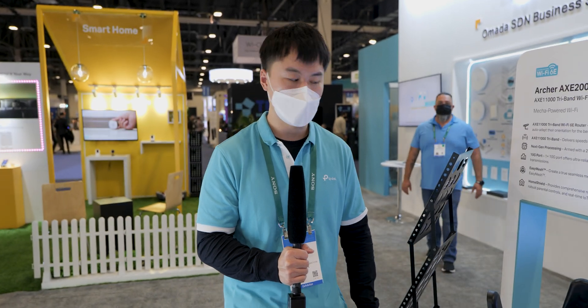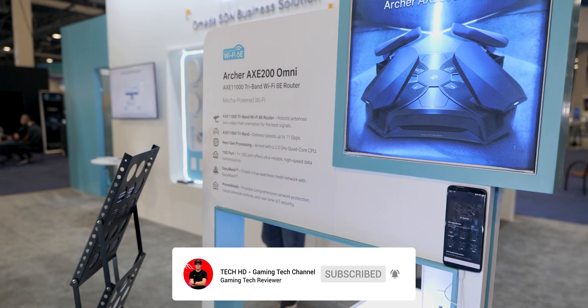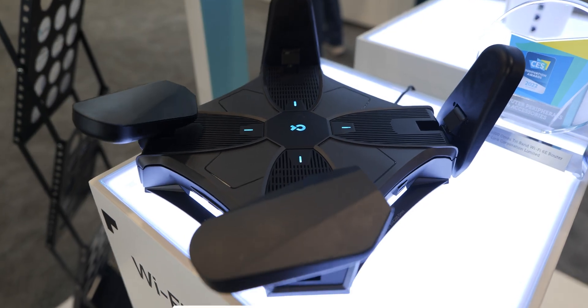Hi guys, my name is Vincent. I'm here with TP-Link product marketing. Let me introduce you to our Archer AXE 200 Omni. It is our CES Innovation Award honoree.